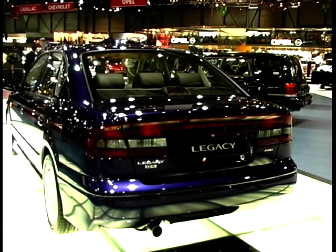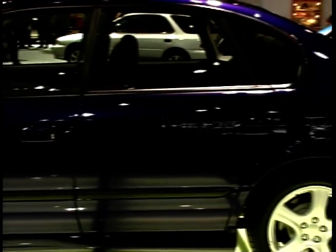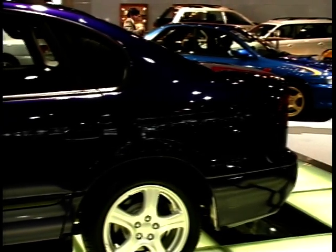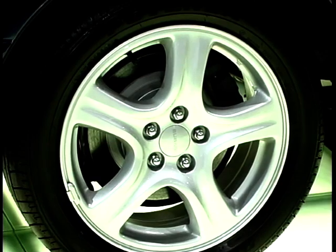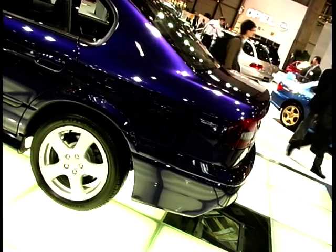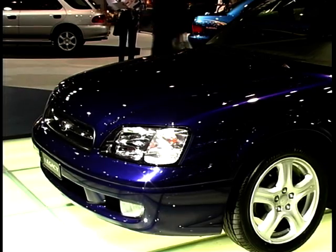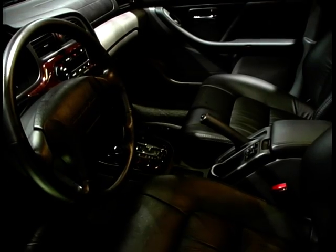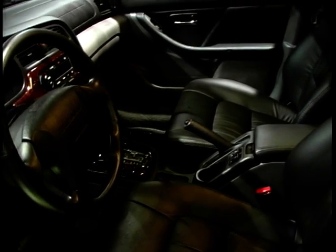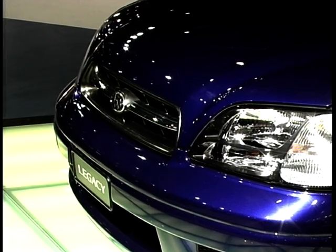The Legacy Estate is available in a sporting version with all-wheel drive, and also as the Outback with an off-road slant. The 2.5-litre engine puts out 156 brake horsepower through the permanent all-wheel-drive system and a four-speed automatic gearbox. It's difficult to say at this stage what UK specification will include, but expect it to be high — probably leather, anti-lock braking, ventilated front discs, side airbags and cruise control.